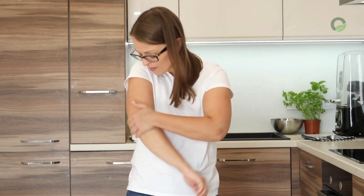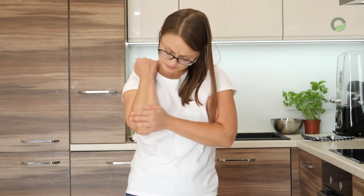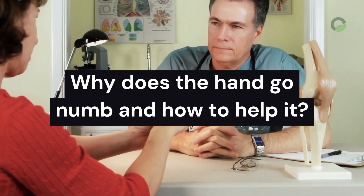Numbness of the hands is an unpleasant sensation. The cause of hand numbness can be harmless, and in some cases it becomes a sign of dangerous diseases. Why does the hand go numb and how to help it?